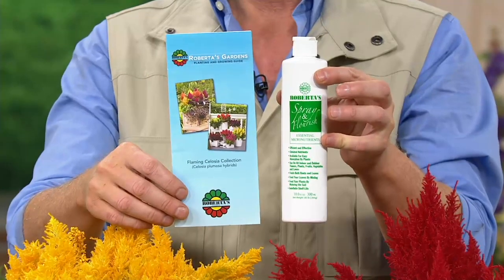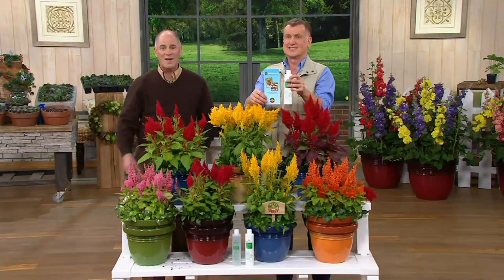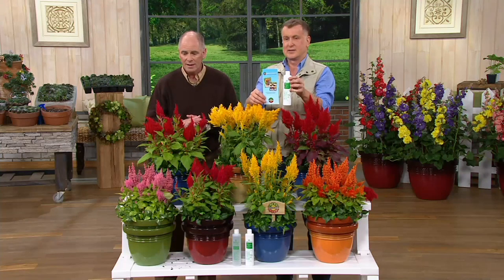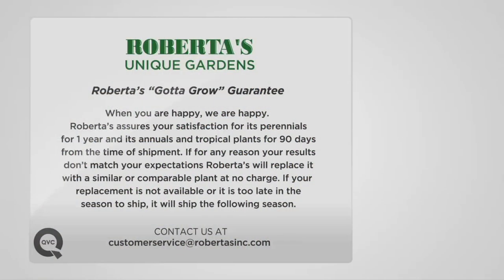I also recommend adding 10 ounces of Spray and Flourish — that makes 500 quarts, which is 125 gallons of the finest plant food you'll ever find. Roberta's guarantees your success.